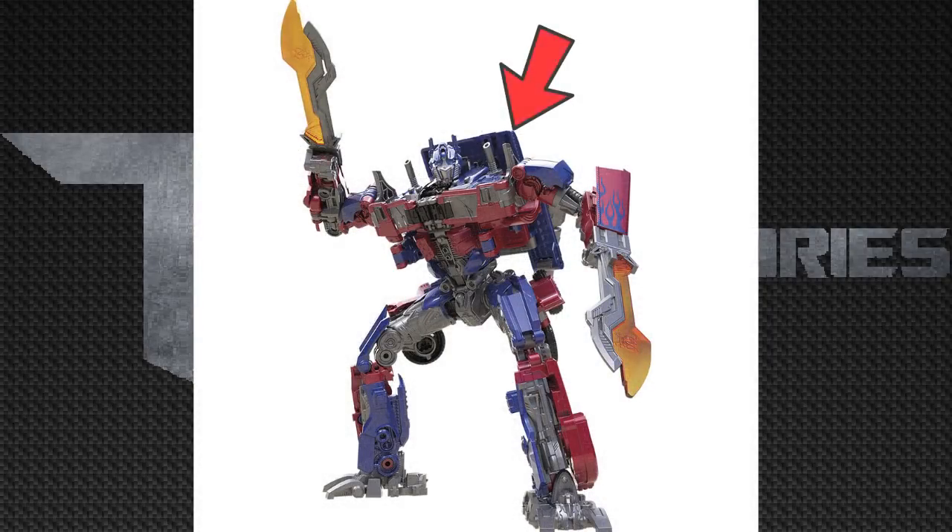Look at his backpack — that big blue top of the truck. That looks horrendous. I don't want to bash the figure too much, because it is Hasbro and I should give them respect, but for this figure it just doesn't look good.